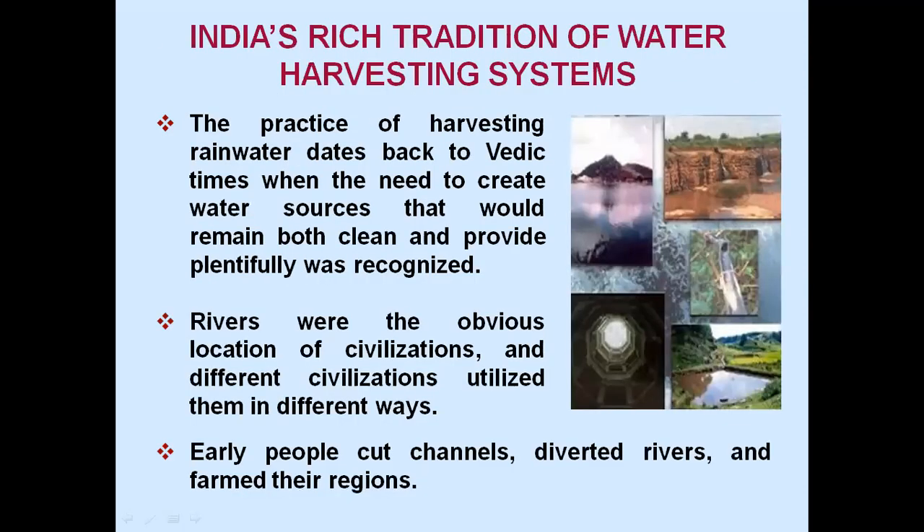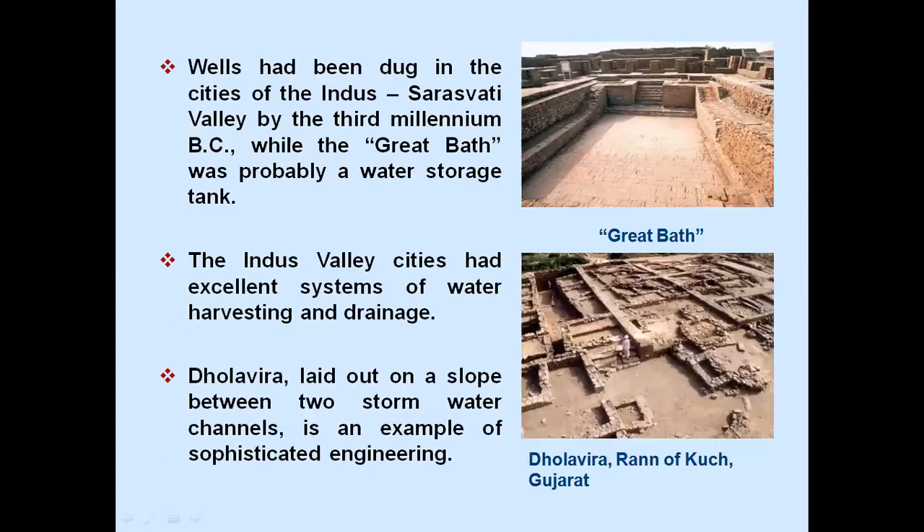India's rich tradition of water harvesting systems: the practice of harvesting rainwater dates back to Vedic times, when the need to create water sources that would remain both clean and plentiful was recognized. Rivers were the obvious location of civilization and different civilizations utilized them in different ways. Early people cut channels, diverted rivers and formed their regions. Wells had been dug in the cities of the Indus-Saraswati Valley by the 3rd millennium BC, while the Great Bath was probably a water storage tank.